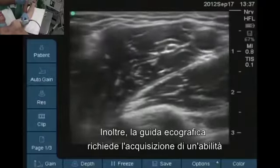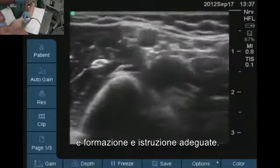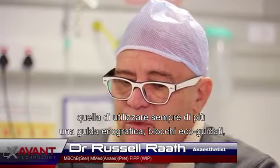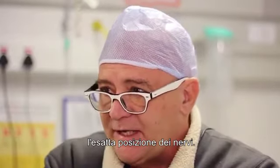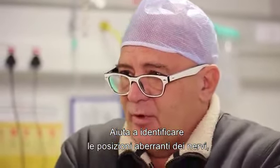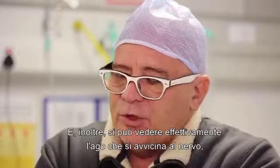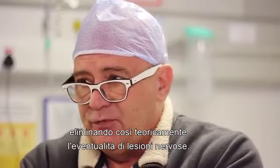Ultrasound guidance requires a learned skill with a definitive learning curve and requires proper training and education. There's a worldwide movement to using ultrasound-guided blocks more and more because it has certain advantages of locating the nerves exactly where they are. It helps you identify aberrant nerve placements where the nerves are not usually expected to be, and you can actually visualize the needle approaching the nerve, so it should theoretically eliminate nerve injuries.